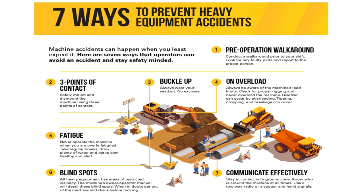First, conduct a pre-operational walk-around to look for any faults and report to the proper person. Second, safely mount and dismount the machine using three points of contact. Third, always wear your seat belt.